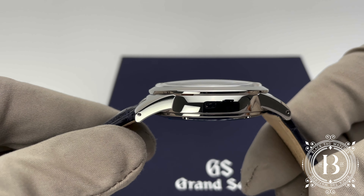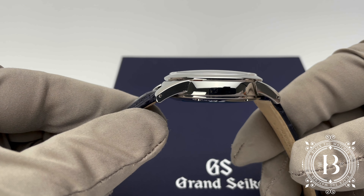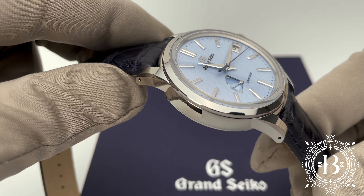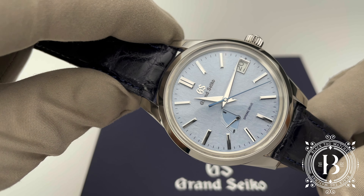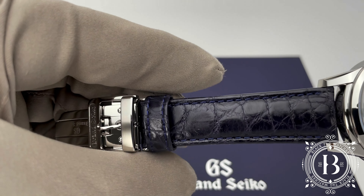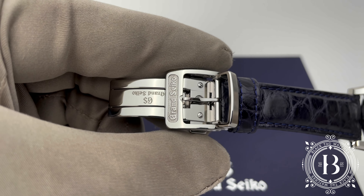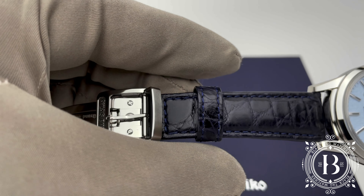The Snowflake dial is displayed under a box-shaped sapphire crystal and encased in a fully polished stainless steel case measuring 40.2 mm by 12.8 mm in thickness and with a lug-to-lug measurement of 19 mm — the same case design used for the GMT model. This dark blue alligator strap is a perfect match for the Snowflake and comes with a polished stainless steel folding clasp.